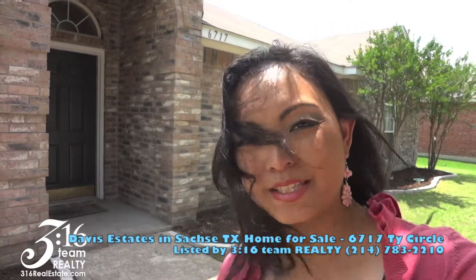Hello, this is Lorena Yeo with 316 Team Realty. I'm standing outside 6717 Ties Circle, a beautiful one-story, four-bedroom, two-bathroom property out here at Davis Estates in Seagoville, Texas. Join me as I take you on a tour of what a wonderful property this is.